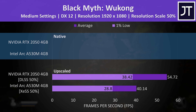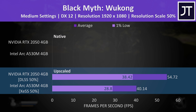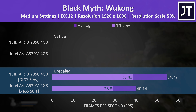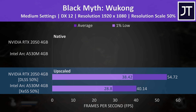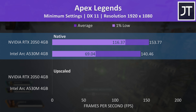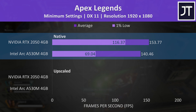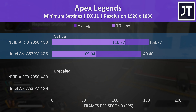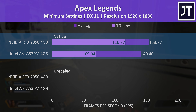Black Myth Wukong doesn't let you run it native and forces upscaling on by default, probably because it's such a GPU-heavy game. Medium settings were fairly usable on the Intel laptop, while the Nvidia laptop offered a much better experience. Apex Legends doesn't offer FSR, XeSS, or DLSS upscaling, but FPS is quite high even without it. Although the Nvidia laptop was only 9% faster in average FPS, its 1% low had a much higher 69% lead — so the Nvidia laptop was just more consistent and running the game smoother.